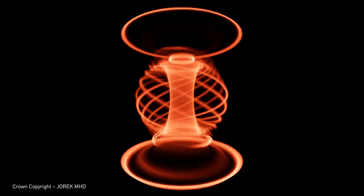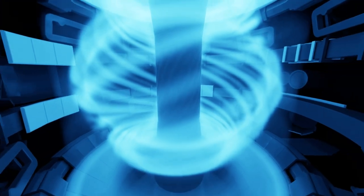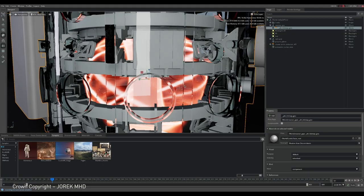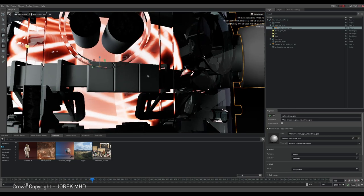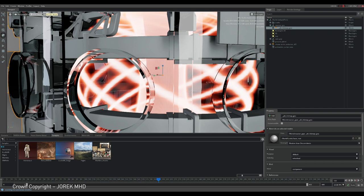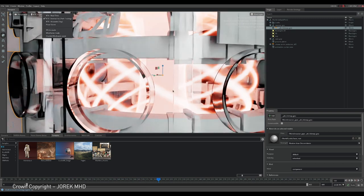In the future, scientists will use NVIDIA Modulus, an AI physics framework, to further accelerate their simulations. With a physically accurate digital twin of both the reactor and the internal reactions, researchers can work to create AI-based systems to help control and sustain the burning plasma.